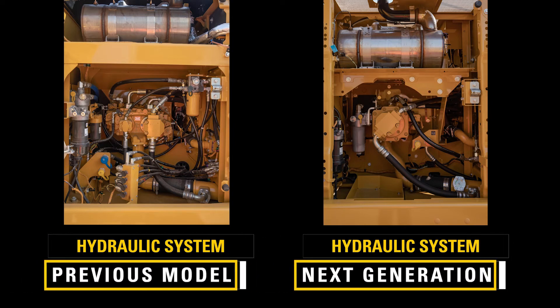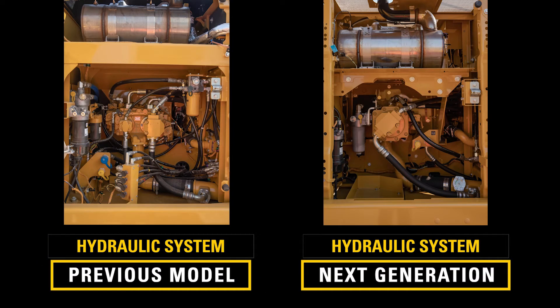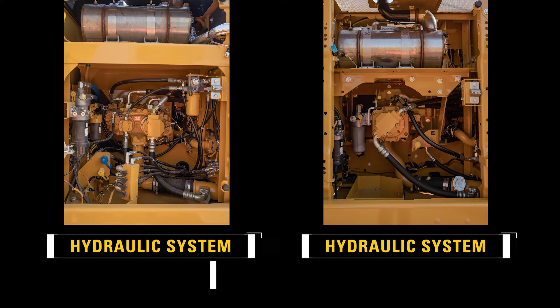The next-gen compared to our previous model has one less pump, two less hydraulic filters that need changing, and up to 50 meters less hydraulic hosing and associated fittings and o-rings. All this makes for a machine that has less parasitic load, gets more life out of its hydraulics, and is more efficient.